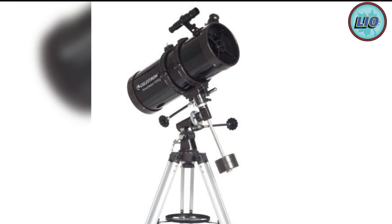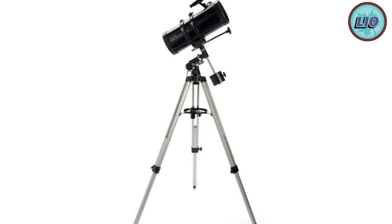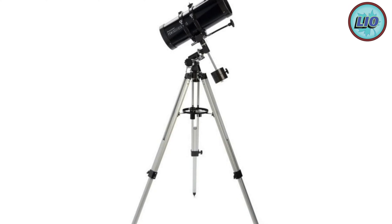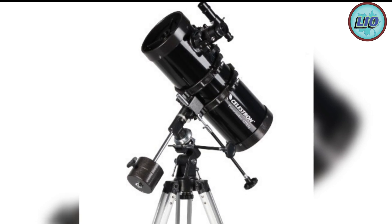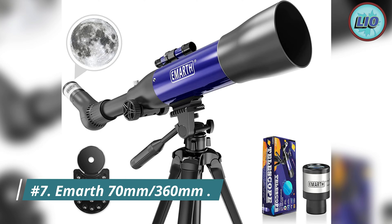Weighing 21.4 pounds, you can expect this product to be sturdy but easy to transport. The incorporated equatorial mount rotates parallel to Earth's axis of rotation, letting you stay focused on moving objects in the distance. Number 7: the Emarth 70 millimeters per 360 millimeters telescope.